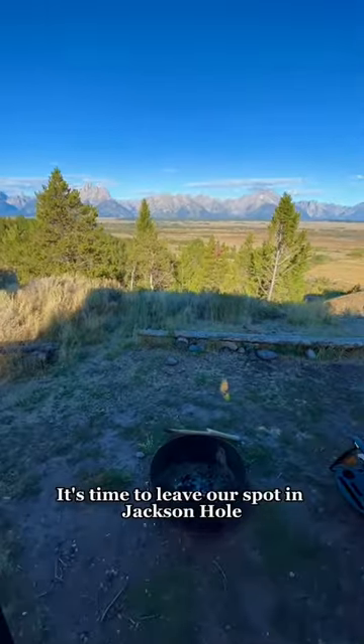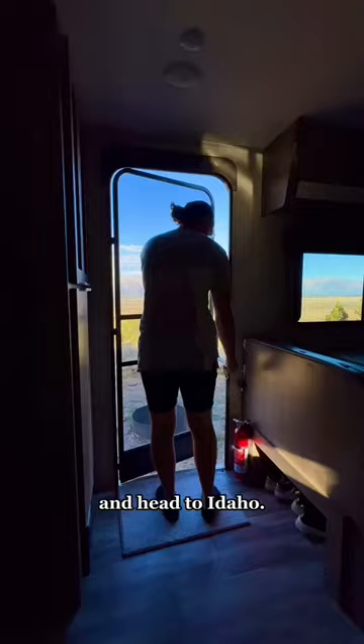This is a day in RV life — travel day. It's time to leave our spot in Jackson Hole and head to Idaho. First, we need to pack up our campsite.